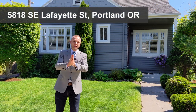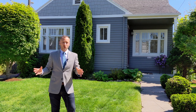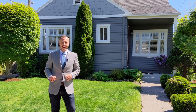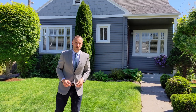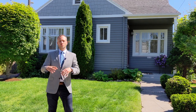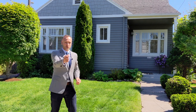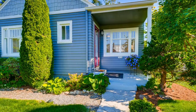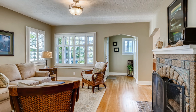Hello friends and welcome to 5818 Southeast Lafayette Street in the Foster Powell neighborhood in Southeast Portland, Oregon. Thank you so much for tuning in because I am very excited to be showing you this immaculately maintained two-story house with three bedrooms, one bathroom, and just under 2,000 square feet. This home has been very well kept and has so much to offer, so let's go check it out.